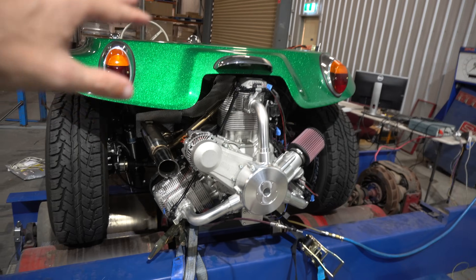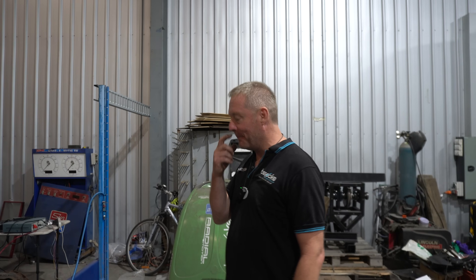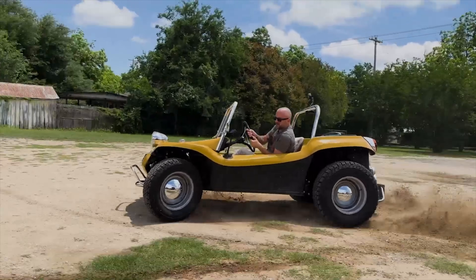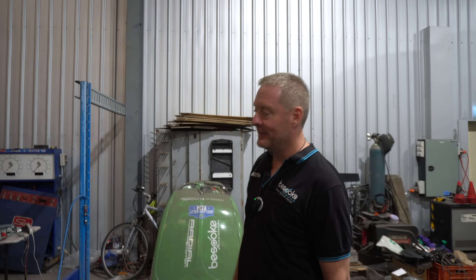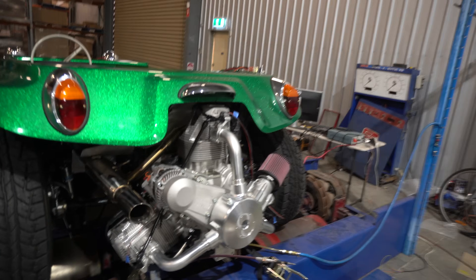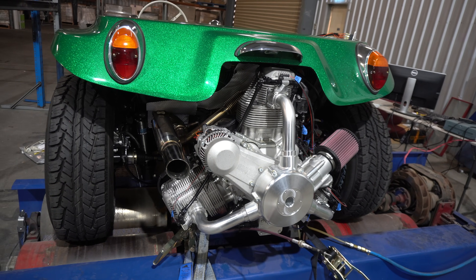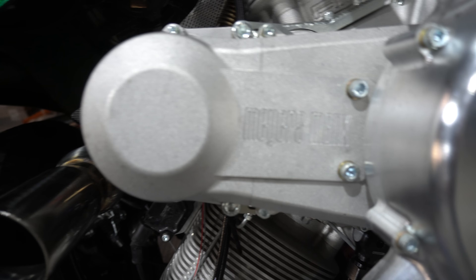350 horsepower in a Myers Manx — just a small moment to let that sink in, because that's a pile of fun. You probably need wheelie bars to keep everything as it should be. But this engine is now our calling card, because predominantly we are an R&D and prototyping company. People come to us wanting engineering work done and we just say, well, this is what we can do.